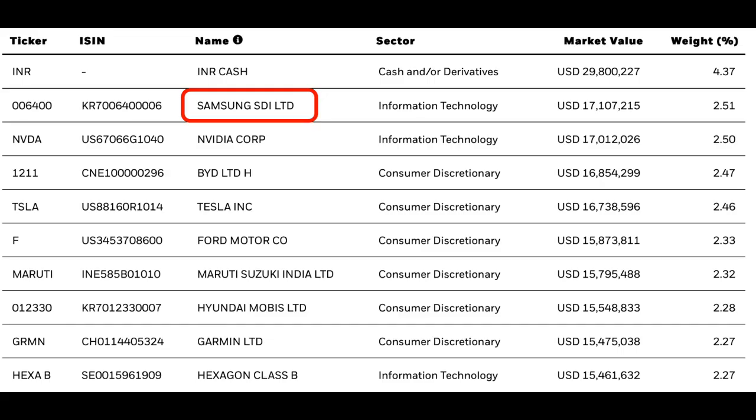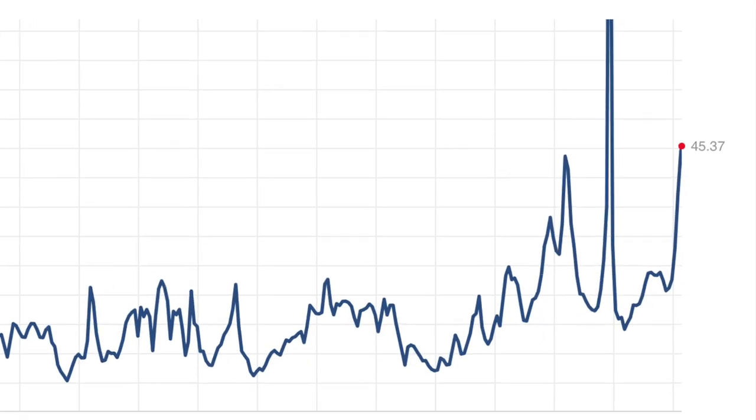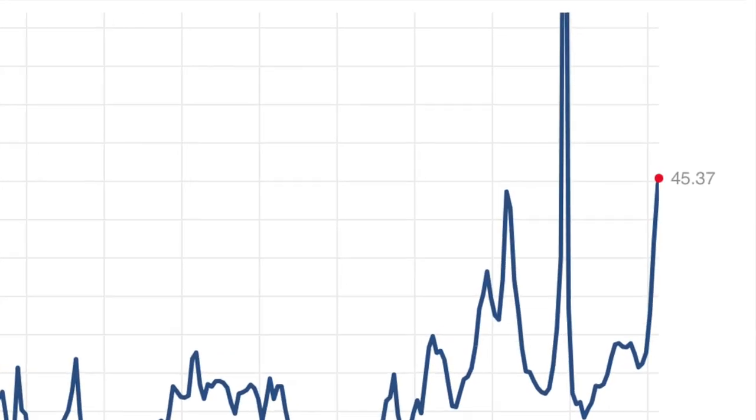The fund is made up of a ton of top quality stocks. Some favourites include Samsung, Nvidia, Tesla, and Ford. The price-to-earnings ratio on this one sits at 26.16, which isn't too bad considering the S&P 500 is sat in the 45s at the moment. It's certainly a fund I would strongly consider if you don't quite have the appetite to invest in slightly more speculative electric vehicle companies.